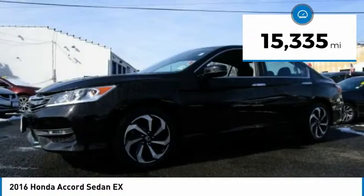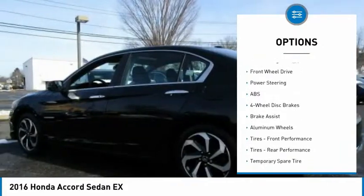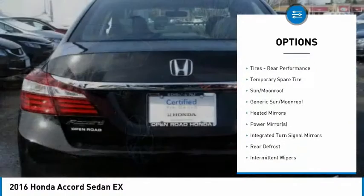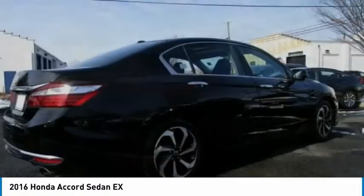This vehicle has less than 20,000 miles. Here are some of this vehicle's great options: anti-lock braking system, keyless entry, stability control, traction control, steering wheel audio controls, remote engine start, backup camera, Bluetooth, power steering, and adjustable steering wheel.